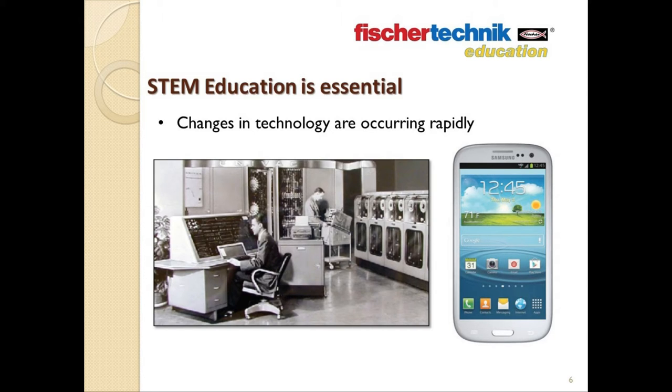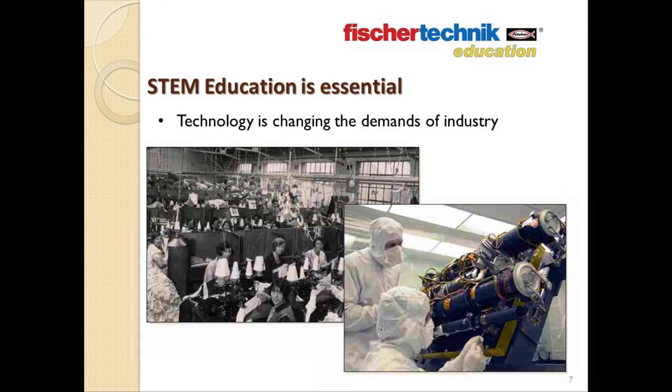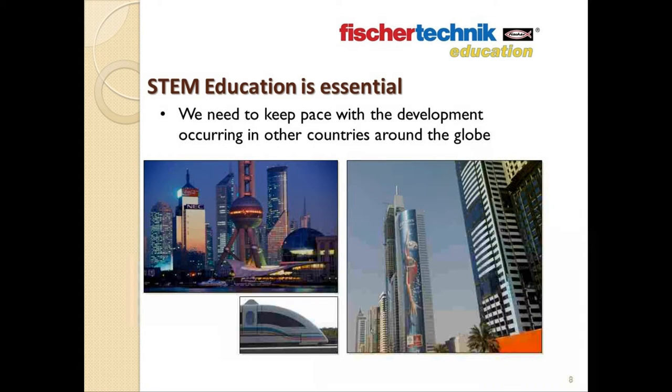On every level, the world around us is changing at a dizzying pace. STEM education helps us, both as individuals and as a nation, to understand and keep up with the rapid changes in technology — changes which in turn are altering the demands and scope of industry. If we as a nation are to keep our stature and position on the world stage, this requires us to keep pace with the rapid development occurring around the globe, where countries such as China, India, or the UAE are making major investments in infrastructure.